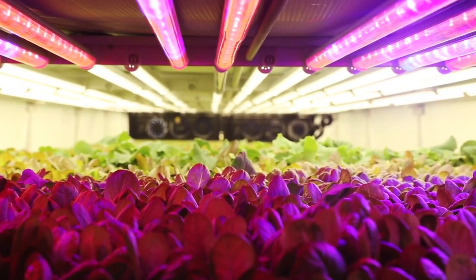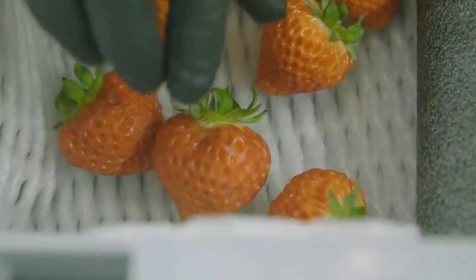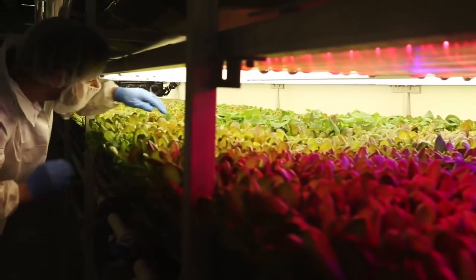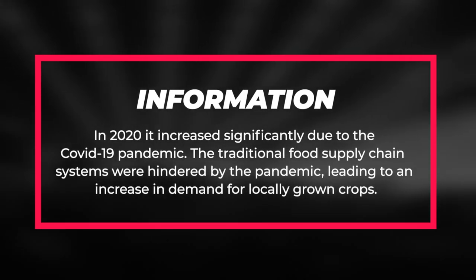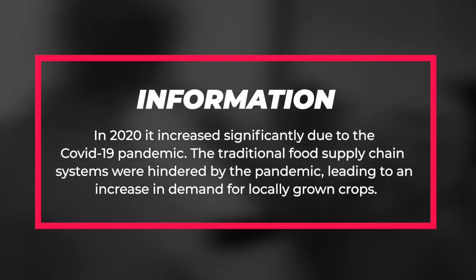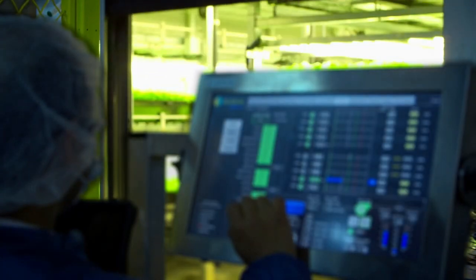The majority of commercial farms grow leafy greens, herbs, and recently berries. Some of the most commonly grown herbs and veggies in vertical farms are basil, lettuce, chards, chives, kale, collard greens, mint, and bok choy. The demand for vertically grown leafy greens and herbs is constant throughout the year. In 2020, it increased significantly due to the COVID-19 pandemic. The traditional food supply chain systems were hindered by the pandemic, leading to an increase in demand for locally grown crops. There are several reasons why vertical farmers grow leafy greens and herbs over other vegetables.